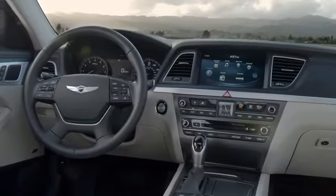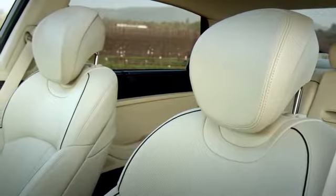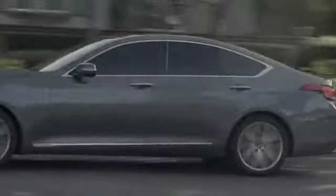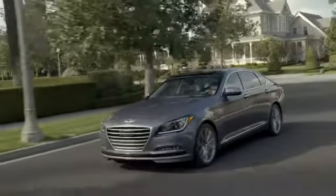The interior is spacious, clean and intuitive, available with premium leather seating, elegantly adorned with genuine wood and accented with aluminum trim. With inner strength and outer beauty, the all-new 2015 Hyundai Genesis is a remarkable work of craftsmanship.